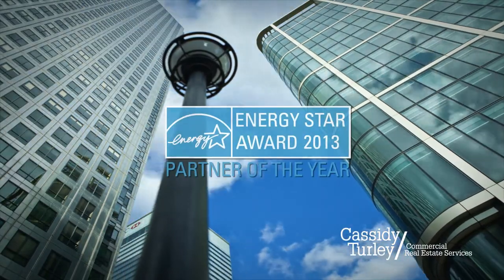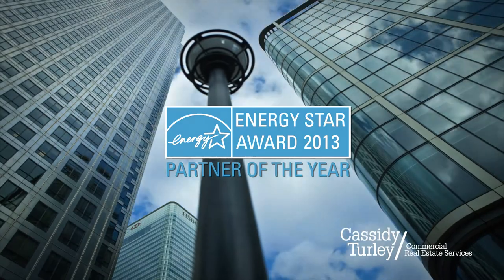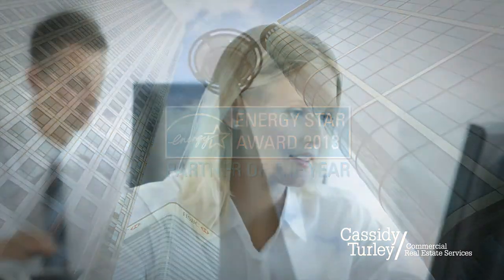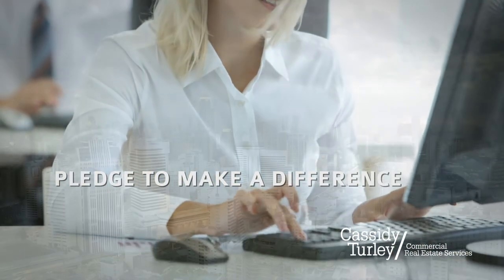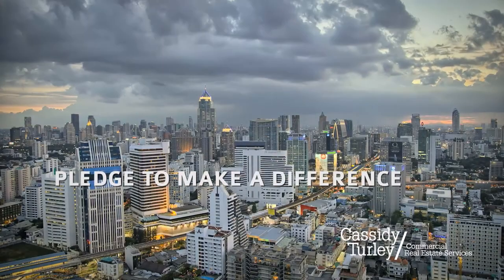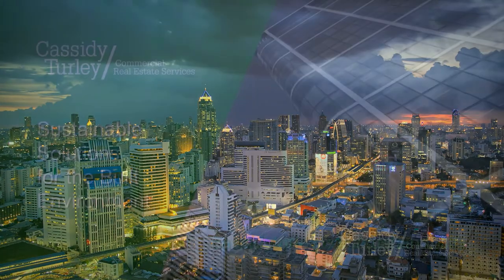With the help of Energy Star, Cassidy Turley is tracking the energy consumption and reduction of our managed portfolio. And we ask that our tenants, clients, and associates do their part in reducing their energy consumption to help create a more sustainable working environment. A key to reducing our carbon footprint is to get smart about energy efficiency. We ask that you pledge to make a difference in the workplace or at home. Together, we can move towards a more sustainable future.